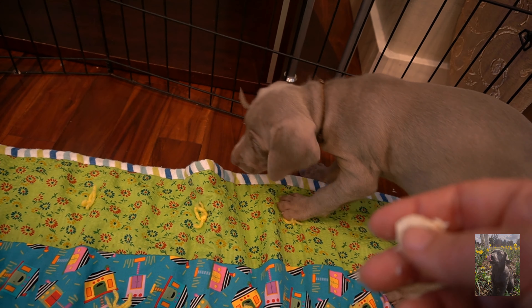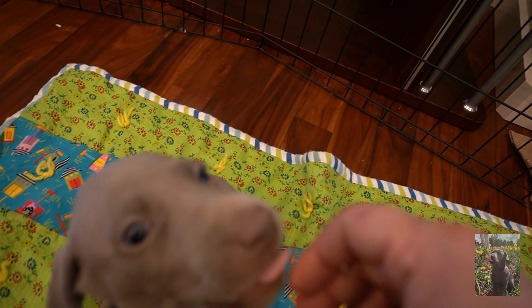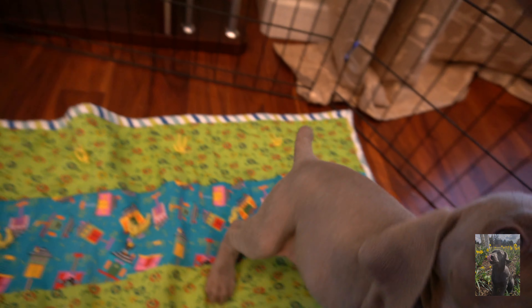When repeatedly associated with a treat or reward, a clicker becomes a conditional reinforcer. Good job! You got it! I have the treats! Good job!